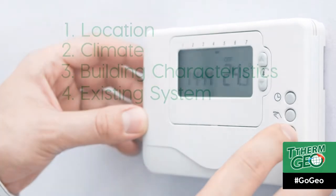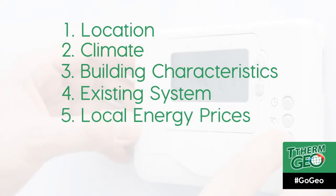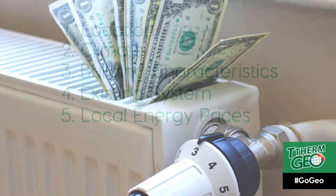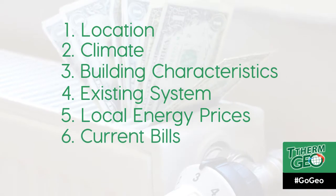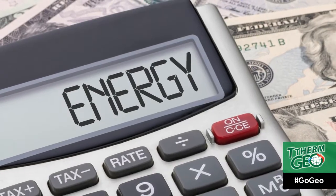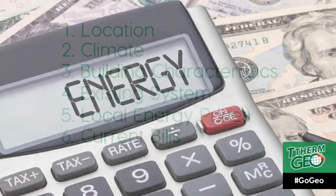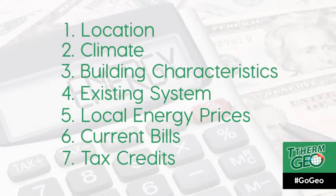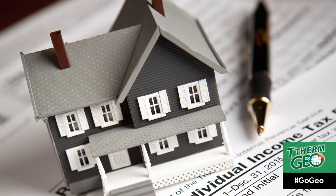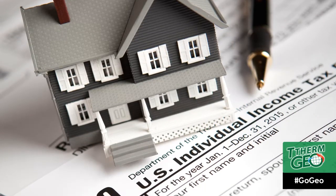Also, how do the local energy prices for fossil fuel and electricity compare? Are they high or low in your area? How about the current bills? Are you worried about the future price for energy and cost increases for this building or home? And the last factor to consider when calculating the cost of a geothermal heating system is tax credits. What kind of tax incentives and other rebates are available in your location?